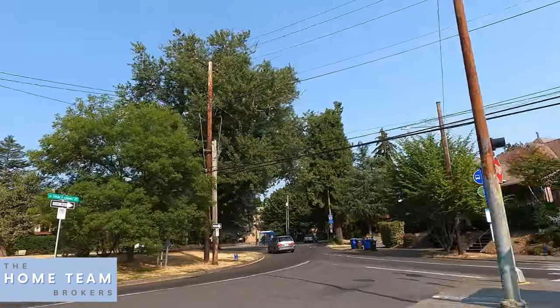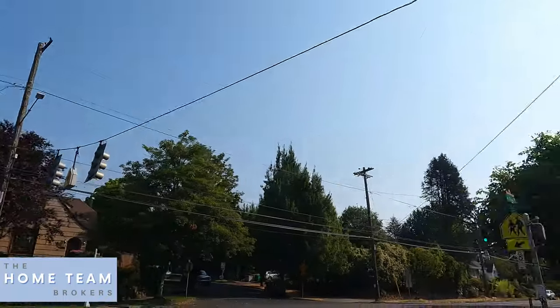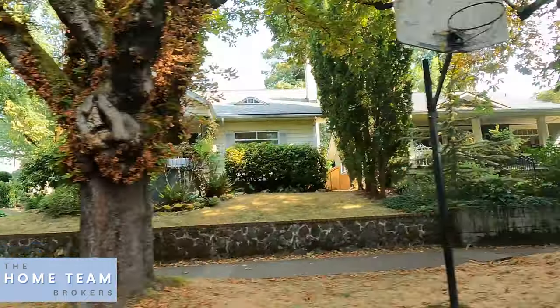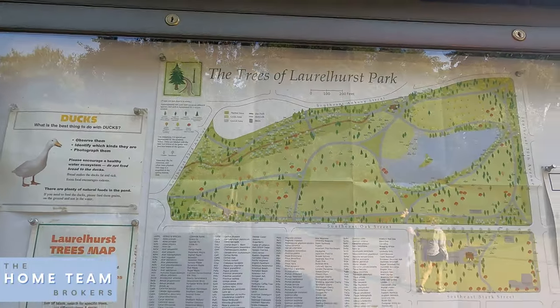Going around Laurelhurst, you get some really large homes, some medium-sized, and even some more modest homes. The majority are craftsman style — that true Portland craftsman. You also get Dutch colonials, bungalows, a little mid-century modern, Cape Cods, and Tudors. Definitely a lot of variety. Unlike developments built in the last 40 years where every house looks the same, there is so much character here — all these old growth trees, tree-lined streets. That character is a big part of what makes Laurelhurst such an attractive area.